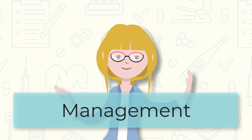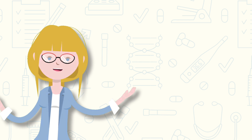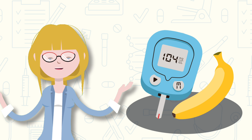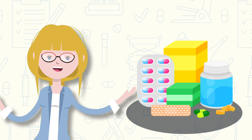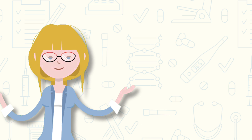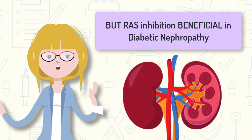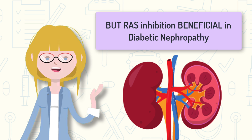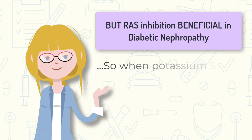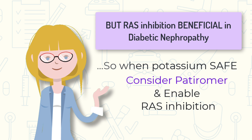How do you manage this? Previously, management involved stopping RAS inhibitors and potassium-sparing diuretics, educating patients about a low-potassium diet, correcting blood sugars, and using potassium-binding resins such as resonium or the newer patiromer. However, removing the RAS inhibitor takes away a treatment shown to reduce proteinuria and delay renal decline in diabetic nephropathy, and may remove cardioprotective effects. Nowadays, if potassium is only minimally elevated, the RAS inhibitor may be kept and patiromer added to control potassium and allow the RAS inhibitor to continue.